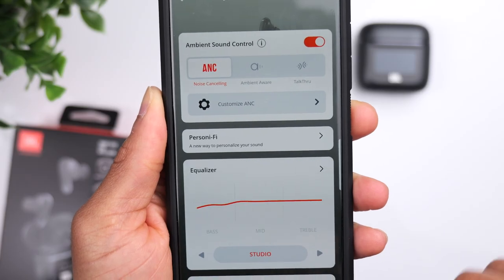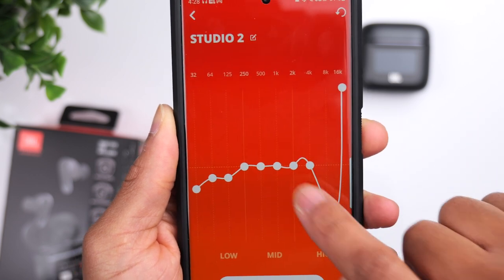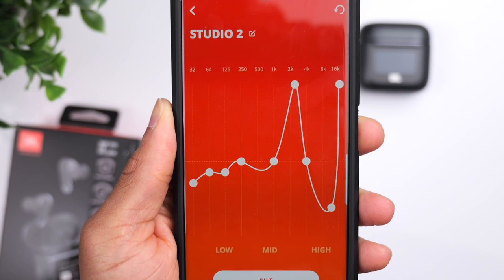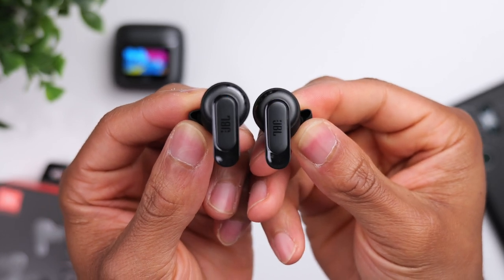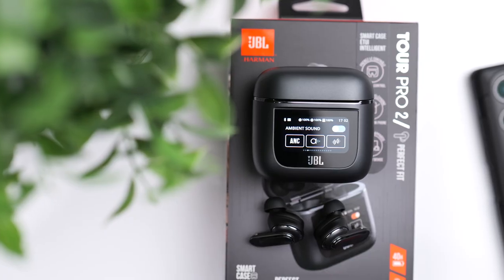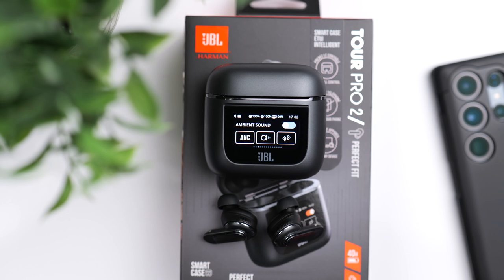Let's move on to sound quality — obviously a big ticket item. Straight out of the box, the sound between the two is not strikingly different. I think they're both nicely balanced with nice detail, clarity, and a nice touch of bass without it being over the top. But when it comes to customizing the sound, that's where the Tour Pro 2 have the advantage. Inside the JBL app, you can create your own custom presets and get as specific as you want. You can shift the sound almost any way — bring out aggressive hard-hitting sub bass, or fine-tune the treble and clarity. The earbuds have enough range to make it happen.